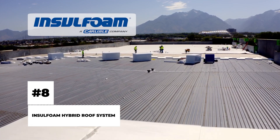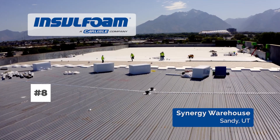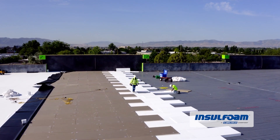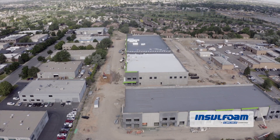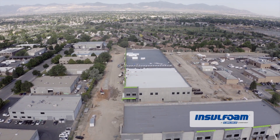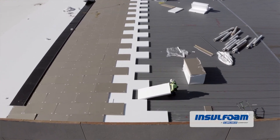Insulfoam Hybrid Roof System. Roofing is one of the most important and perhaps one of the most daunting tasks in construction. Harsh weather, heavy snowfall, and stormy winds make matters even worse. But the Insulfoam Hybrid roof system is going to fix a lot of those issues, and it is far cheaper than typical expensive and time-consuming construction methods.